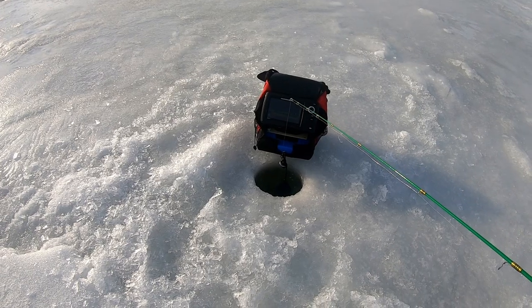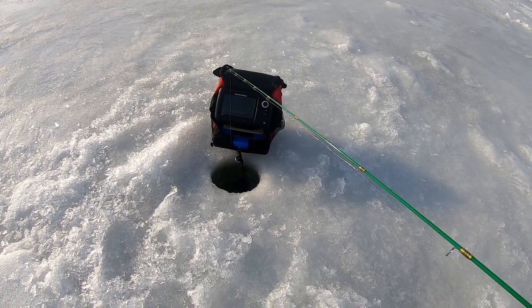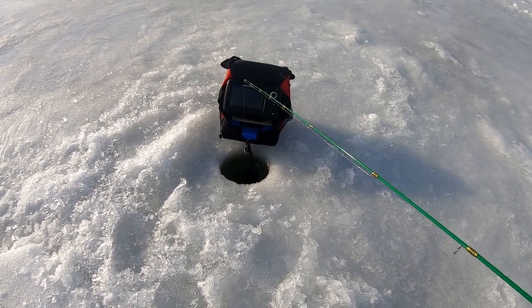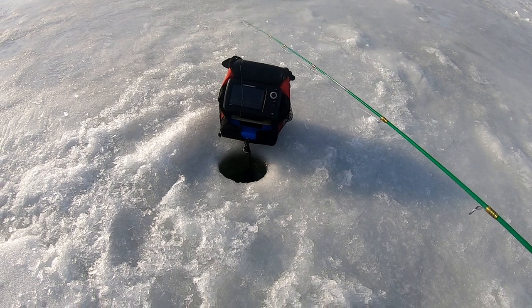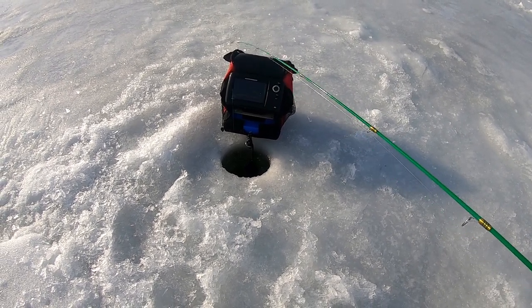You can tell when there's a perch versus a bluegill because the perch will chase it aggressively. They won't always hit it, but they'll chase it up then go back down. A bluegill just kind of eases its way in — they might follow it up and down slowly, but the perch's movements are much more deliberate.